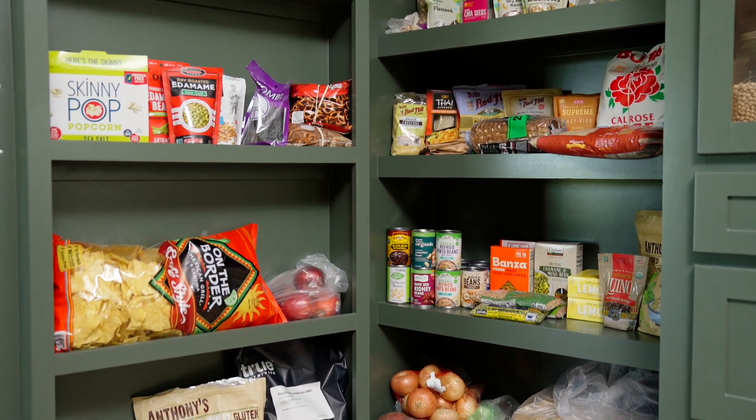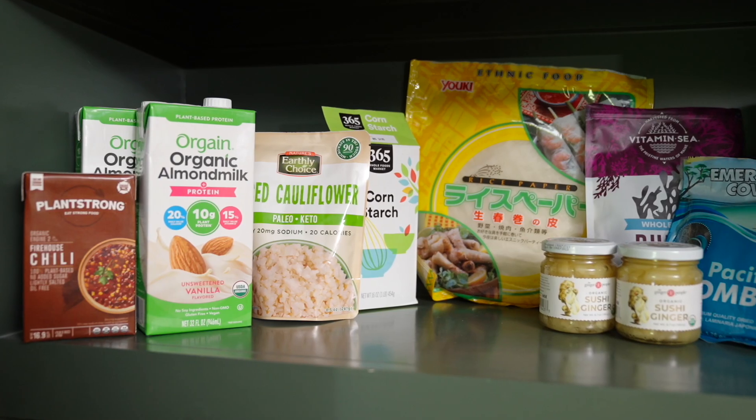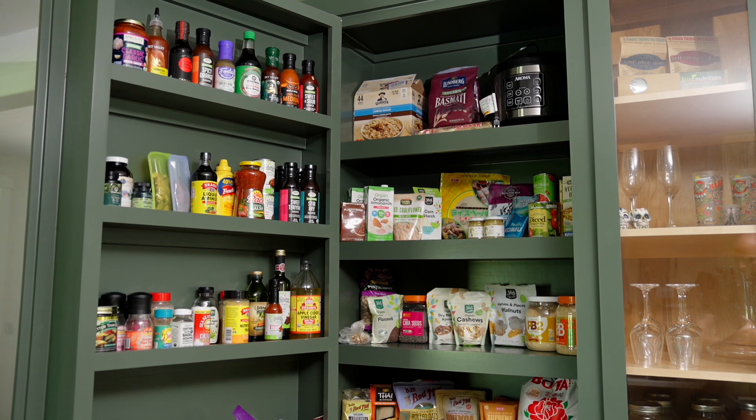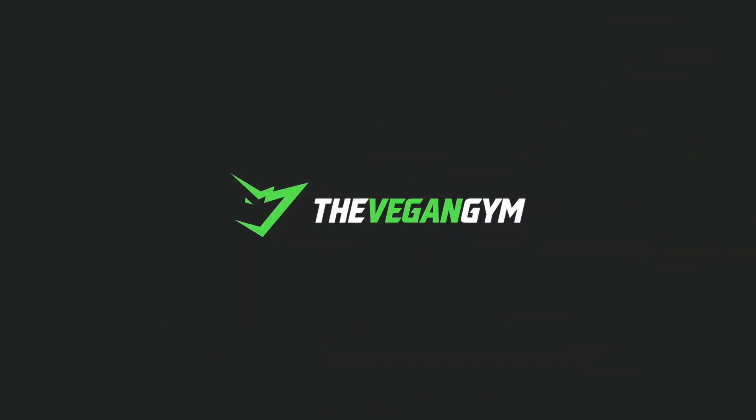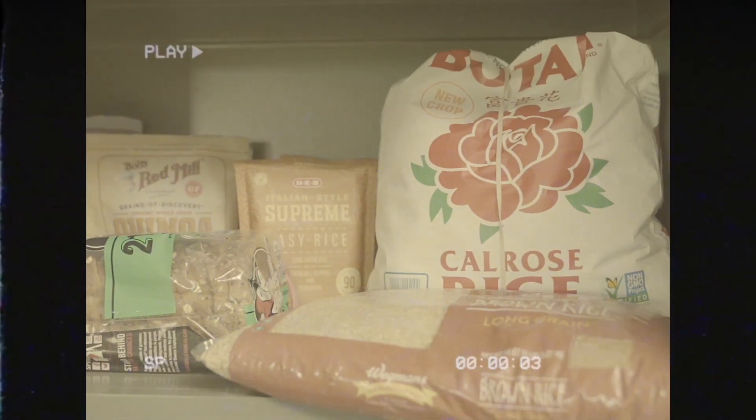Welcome to Vegan Cribs! Today I'm showing you my pantry. We recently moved into this new house and we've got plenty of pantry space stocked with all of our favorite vegan goodies. When I first went vegan, I didn't know what to eat to stay healthy and fit — I don't want that to be you. So let's check out what I stock in my pantry, starting with vegan protein sources.